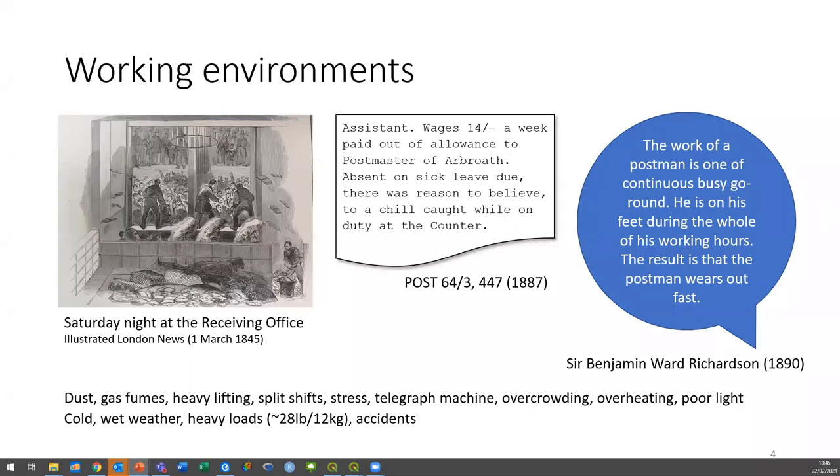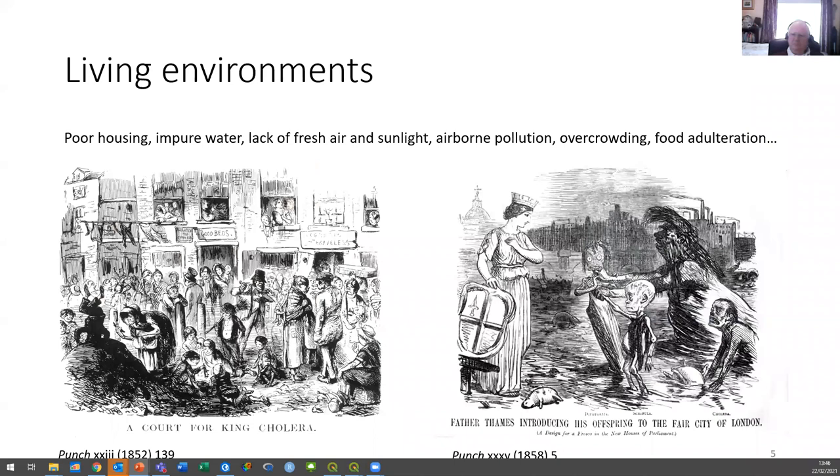This quote from Sir Benjamin Ward Richardson in 1890 was talking about the lot of the postman: 'The work of a postman is one of continuous busy going around. He's on his feet the whole of his working hours. The result is that the postman wears out fast.' There's something about the nature of the work that is generating the sorts of health conditions we see in lots of places.